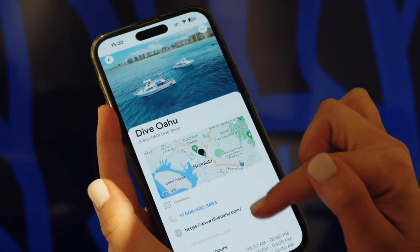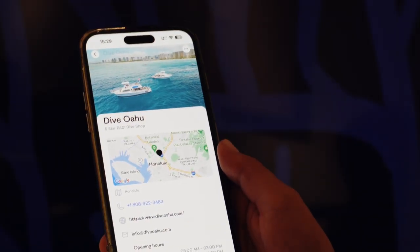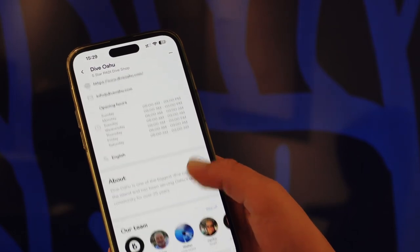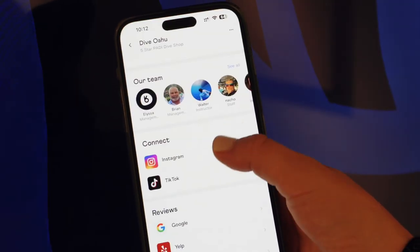On the main page of the dive business, Buddy users can view the details of the business, including location and even check out their website, as well as viewing opening hours, reviews, and social pages.